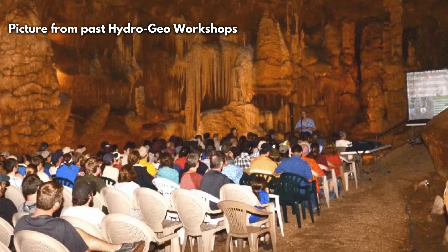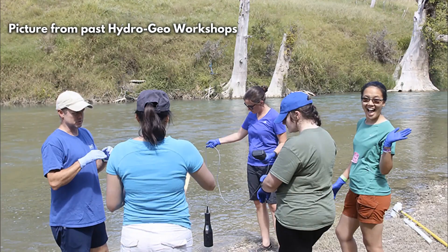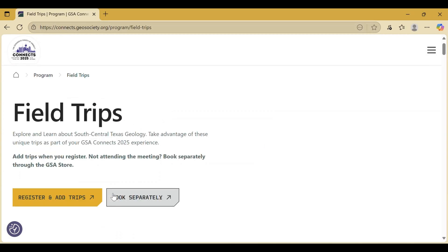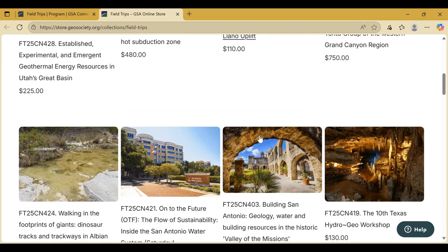Professionals, professors, and students come from all around the world to take part in this workshop, so secure your spot today. You can either sign up when you register for GSA Connects, or you can sign up for the workshop separately through GSA's Field Troops page. All the links are down below.